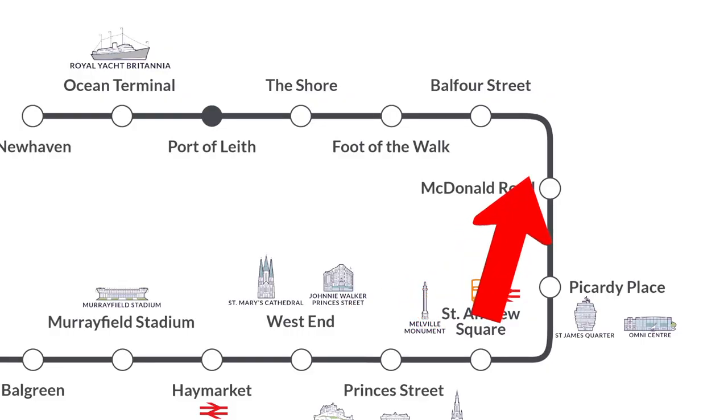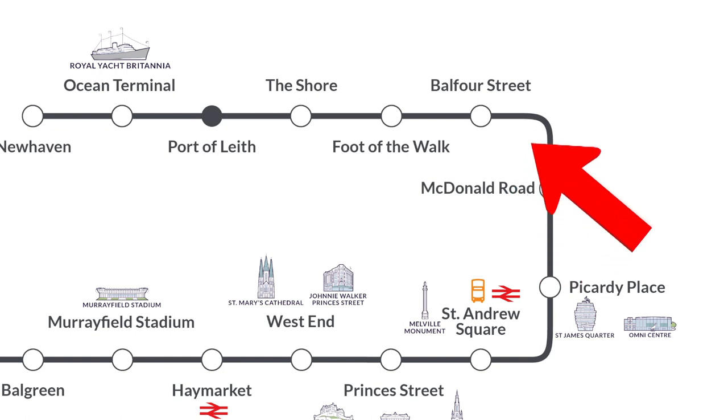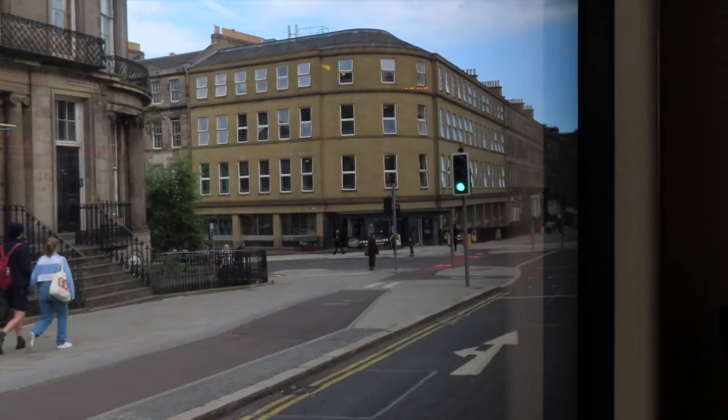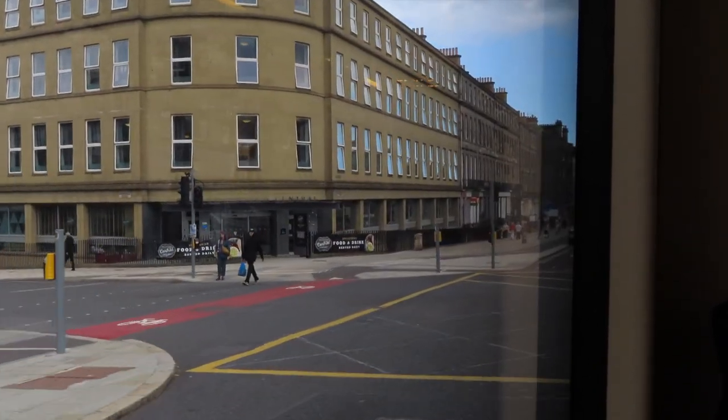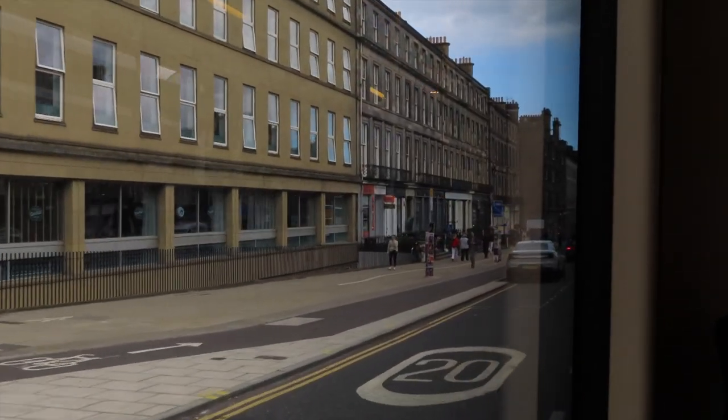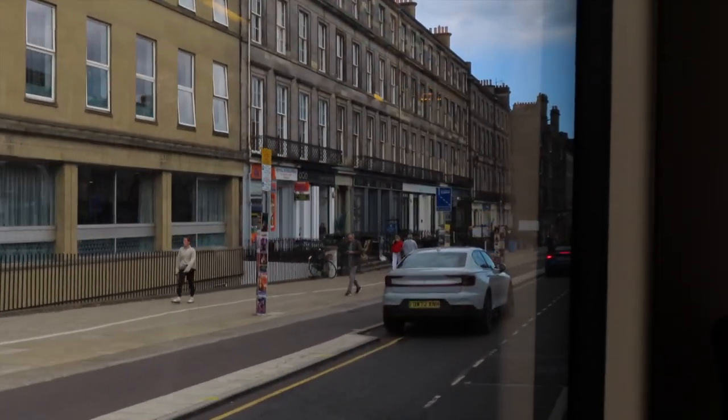Now we're finally on to Leith Walk, and our first stop is McDonald Road. This is the closest stop to London Road, and you've got access to restaurants and pubs and the iconic Leith Walk. This stop is maybe just under one third of the way down the walk.